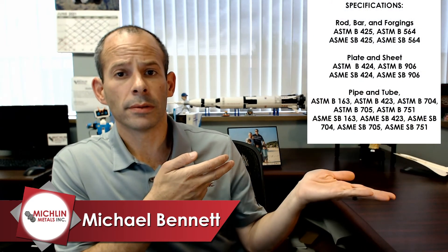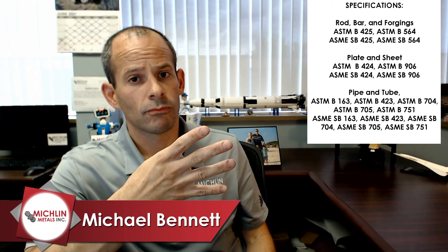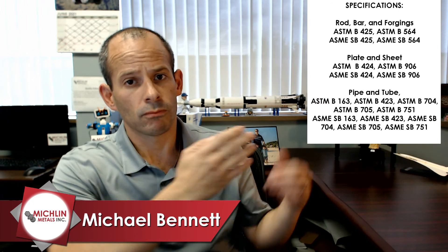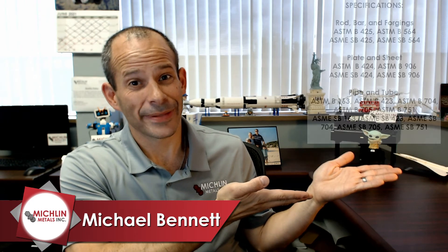Today the specifications have no AMS. So we are just going to give you a little visual representation of what we've got today — there they are, enjoy. So pipes, tubes, sheet, plate, bar, forging — we did it all.